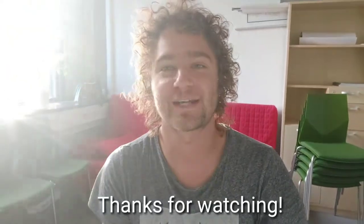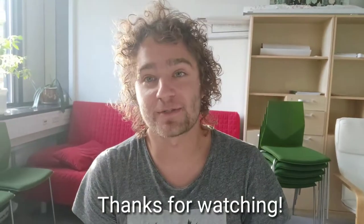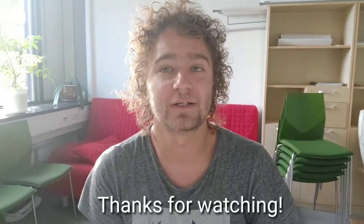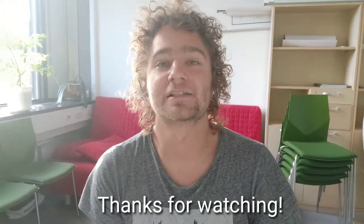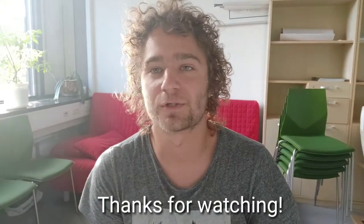Thank you for watching, guys. I hope this video was useful and you enjoyed it. If you did, please like and share it — because sharing is caring! If I forgot something, remember to comment below about what you'd like to see or what I missed. I really appreciate any kind of support. This video had no sponsored commercial — I just did it because I wanted to. Have a nice day and see you next time.